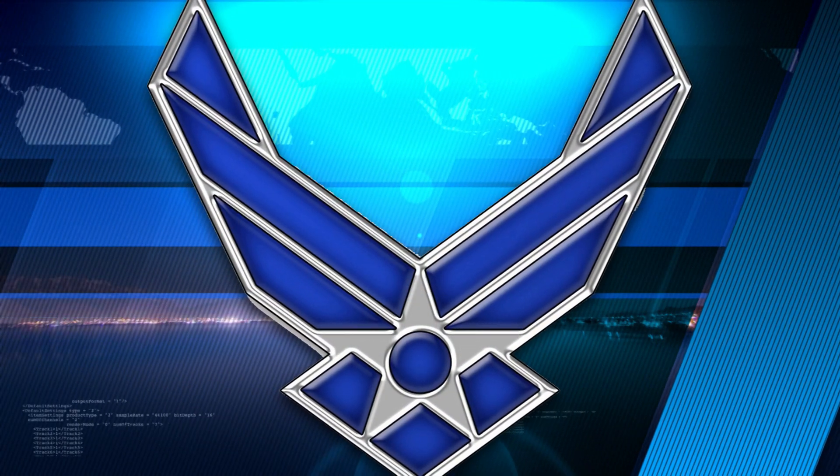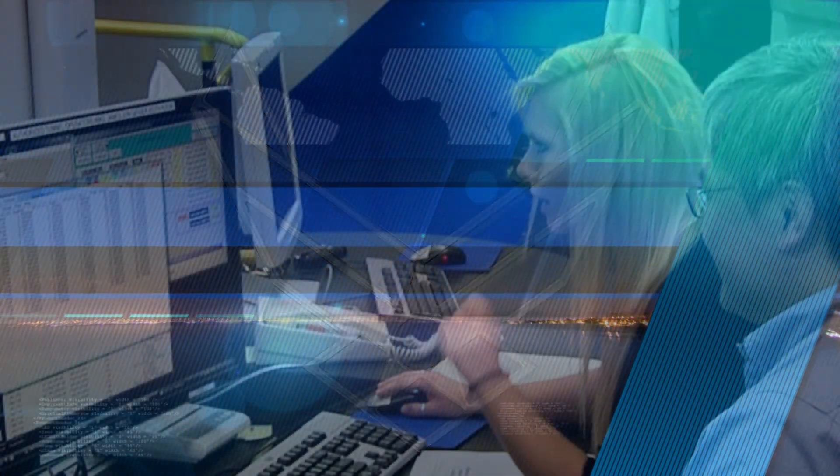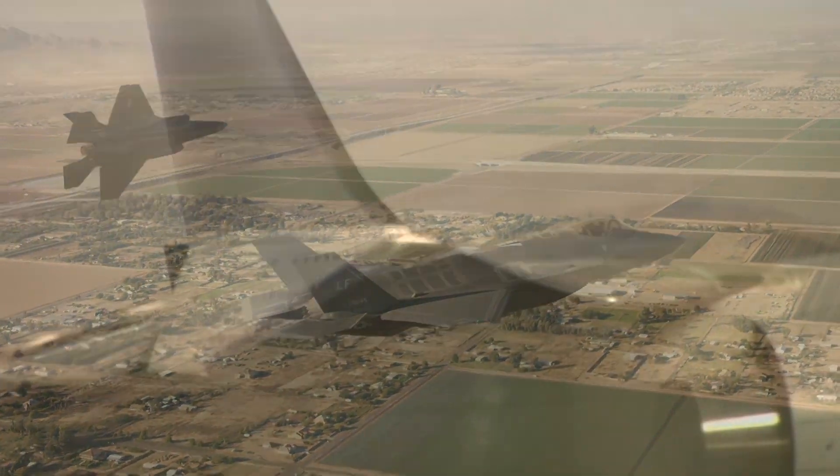The Air Force is currently pursuing two patent applications for this revolutionary technology and is looking to partner with industry to commercialize the technology in various military and non-military markets. If we design right, it will last forever.